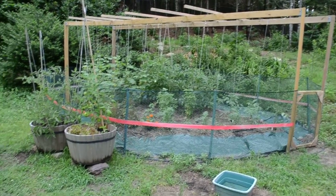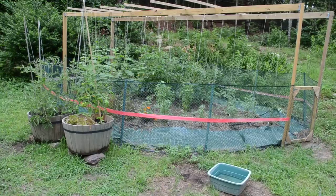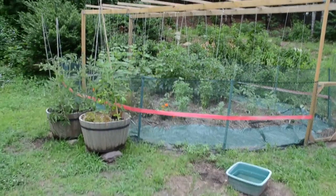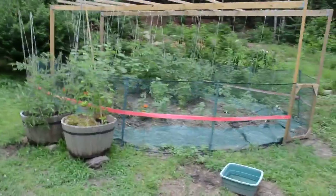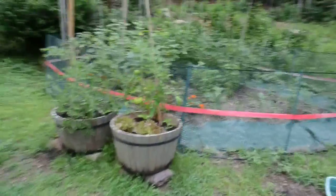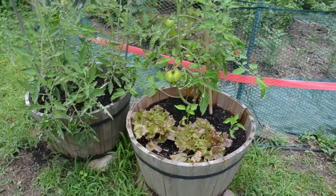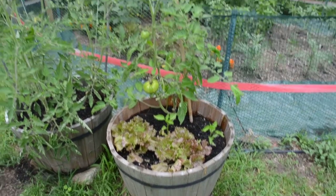I'm going to try to take a movie of my garden. I'm not very good at this, but we'll see how it goes. Today is June 28th, I believe. I've got a couple of pots here, a little lettuce on the right and a couple of small pepper plants.